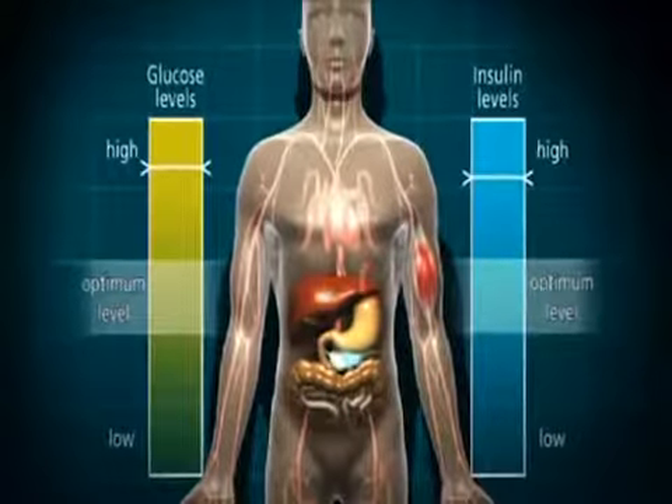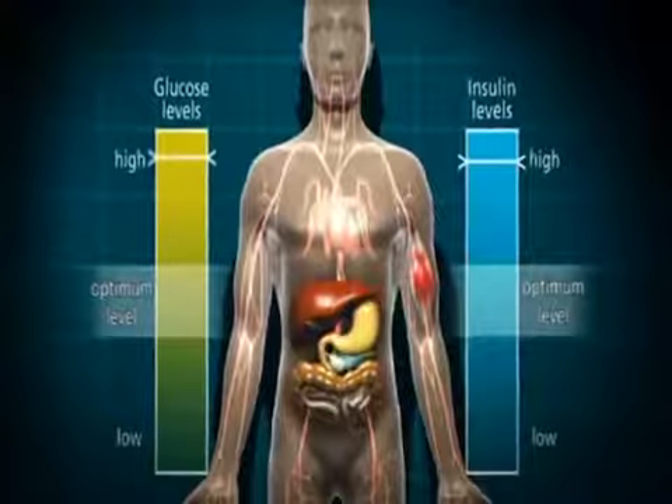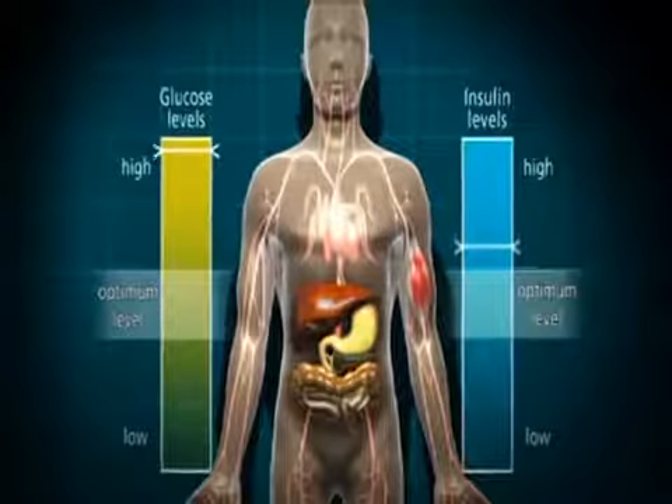The blood glucose level goes up and up, and the pancreas produces more and more insulin until it can't cope anymore and eventually it wears out.